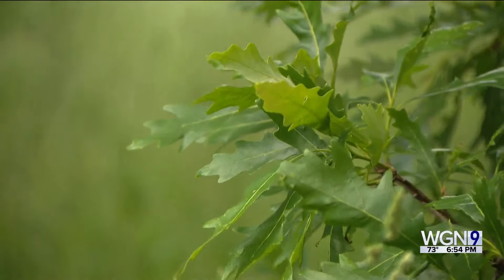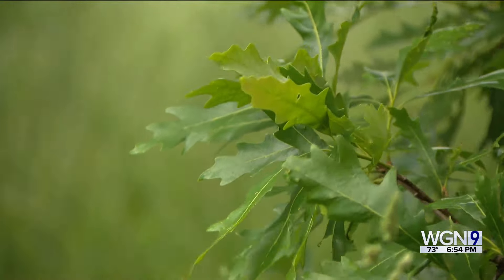Hop on board. We're rolling to West Suburban Lisle to see a Midwest marvel. The Morton Arboretum puts visitors in touch with nature and summertime fun. WGN's Julian Cruz has tonight's Destination Illinois.